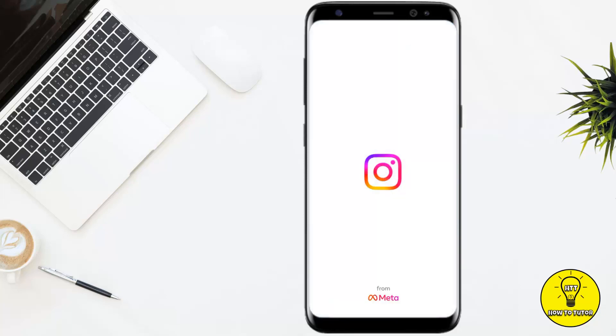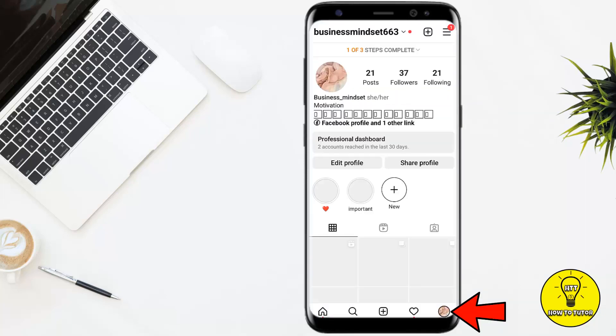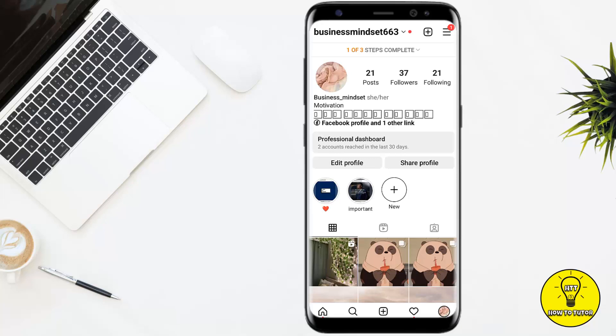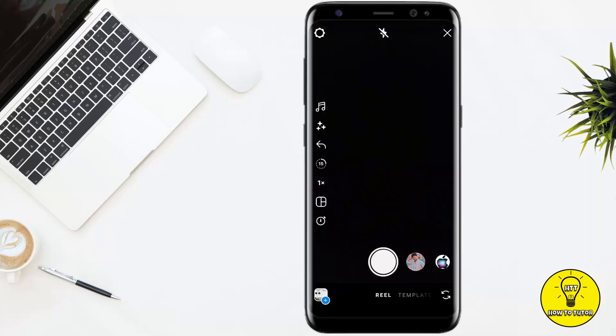To get started, first of all you have to open up your Instagram mobile application. Then you have to tap on the profile picture icon at the bottom right corner of the screen. Then you have to tap on the plus icon at the top right corner and go to Reel.